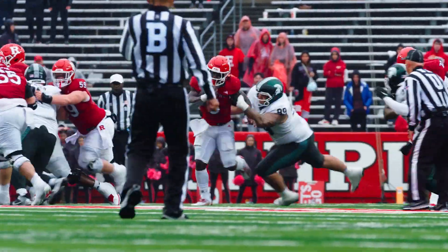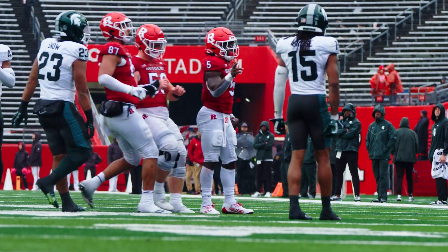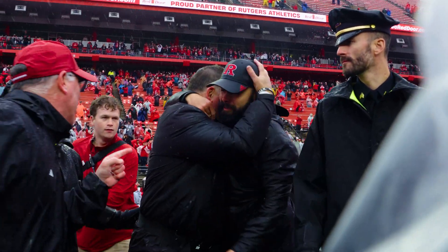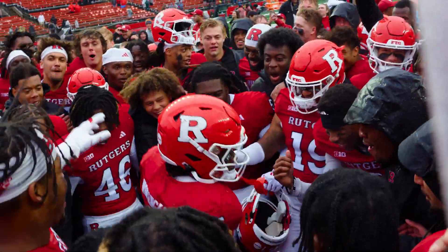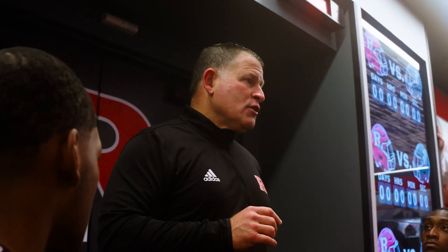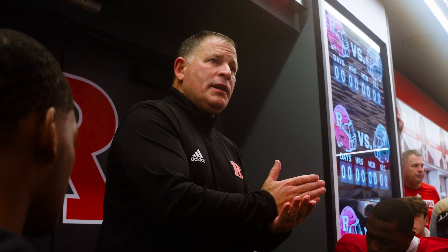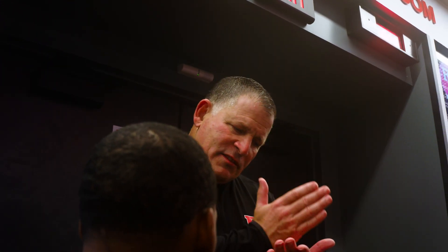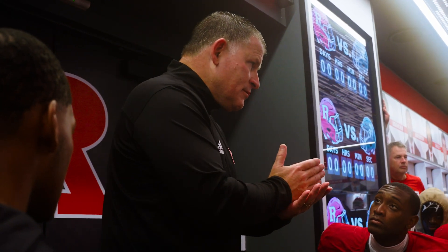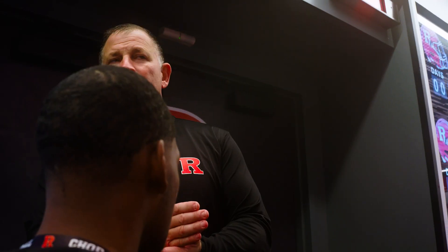They're in four-minute offense, trying to run as much time off this clock as possible. Rutgers has come all the way back from 18 down in the fourth quarter to stun Michigan State! You have to keep believing, believing, and believing. If it doesn't end up the way you want, as long as you gave it everything all the way through to the end, then you should be able to sleep at night. And you know what happened today? It worked out!